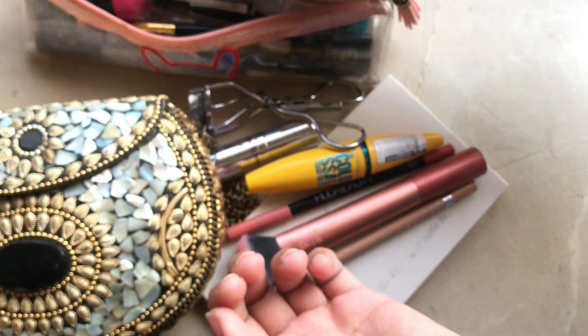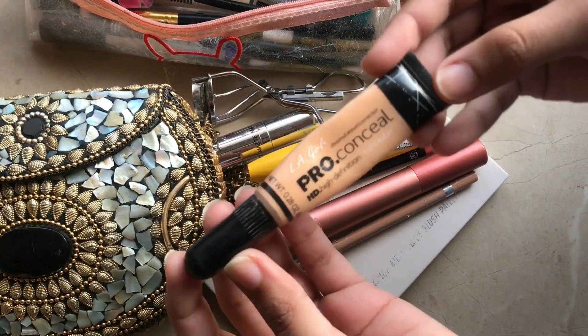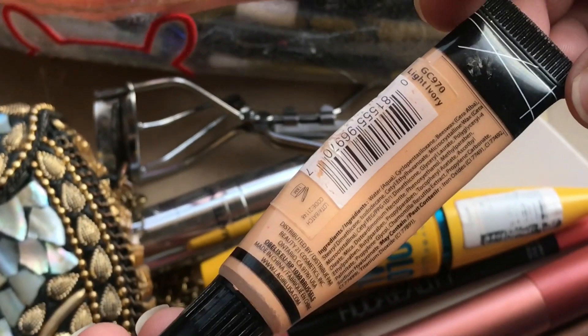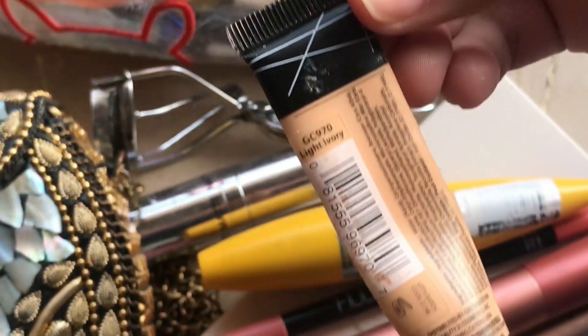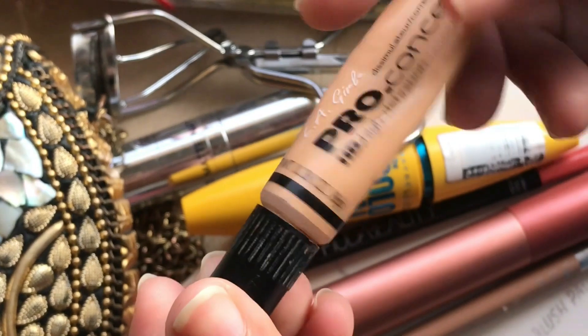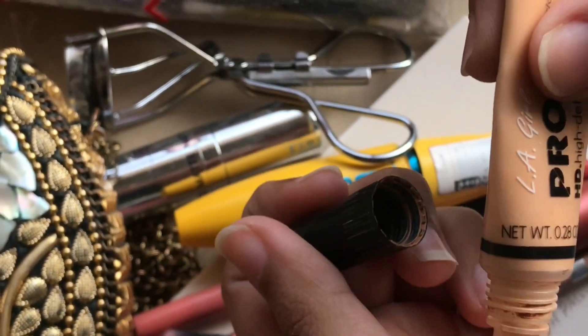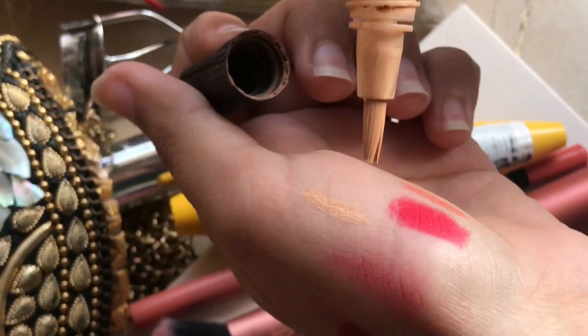I'll show you how light it is — it's a beige color. If your eyes are very small, you can use a white pencil. If your eyes are normal size, you can use a nude color. This is LA Girl Concealer — I use it for dark spots and under-eye bags.